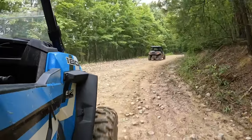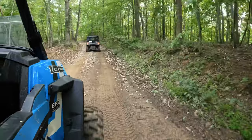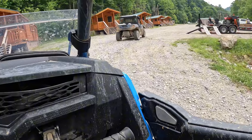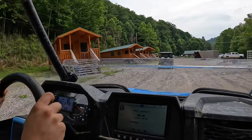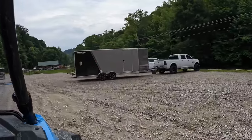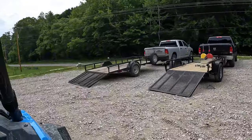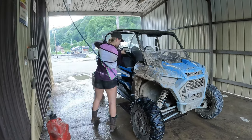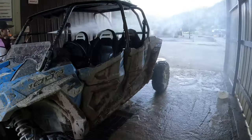Overall, our trip to West Virginia and the Hatfield-McCoy trails was amazing — 10 out of 10, would definitely recommend coming and bringing all your friends and your side-by-sides. If you don't own a side-by-side, there are plenty of areas where you can rent vehicles, whether it's a side-by-side or an ATV. I would definitely come back here. I cannot wait to explore the other systems and see everything that West Virginia has to offer. Every single person we met was so nice, so definitely get down here and check it out. Thank you so much for watching and following along — check me out on TikTok and Instagram at Abby Gunther.